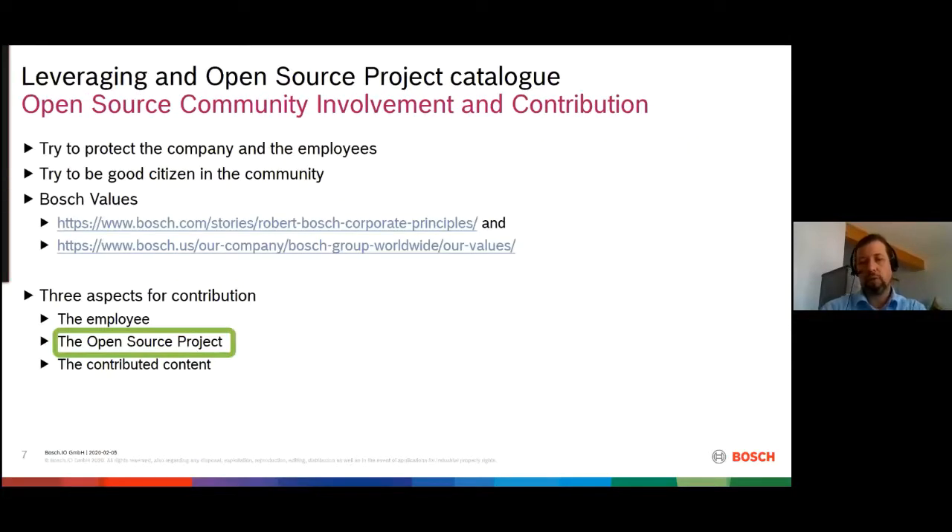As some of you might know, Bosch has requirements to itself. On one side we try to protect our company — that's what the open source office needs to do. On the other hand we try to protect our employees, and we also try to be a good citizen in the community, since we value the community. In parallel, our founder started with Bosch values, so we have a certain responsibility to society. In the course of assessing open source projects for contribution, we have three aspects: the employee, the contributed content, but today I want to focus on the open source project itself — as the title says, leveraging an open source project catalog to pick the right project.